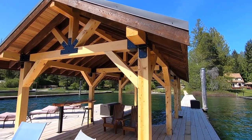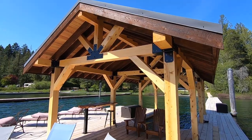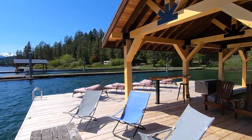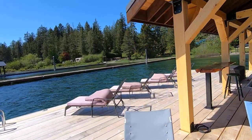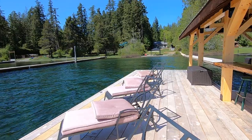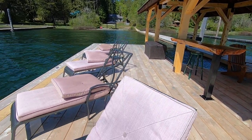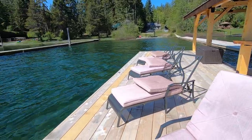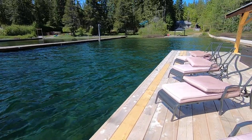As you can see, big yellow cedar beams on the boathouse with a metal roof. And over here we have reclining lounge chairs for those that wish to lay out and suntan. We also have parking for two more boats along this side — this is 30 feet along here.